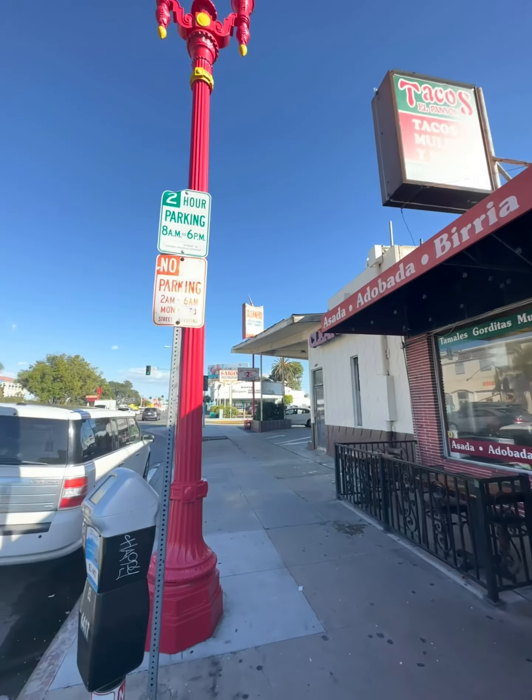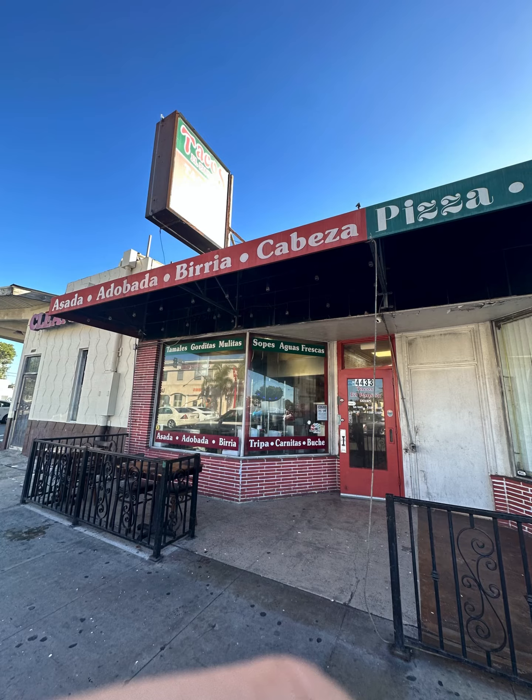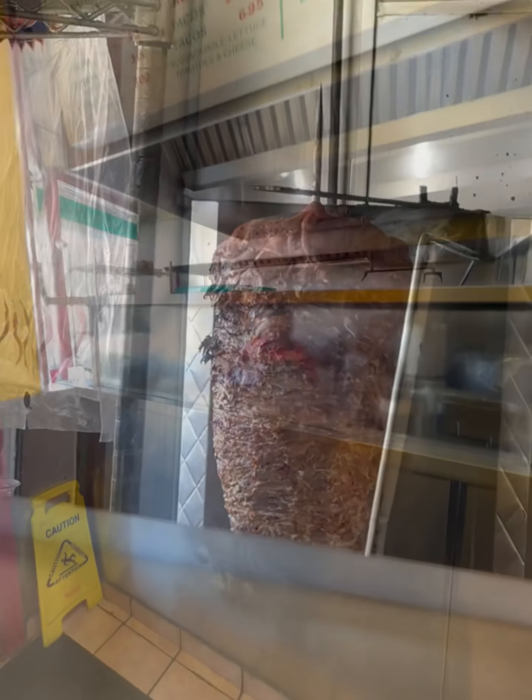What's crackin' everybody? We're at Tacos El Ponzon today, right here in the beautiful city of City Heights. This is one of my favorite taco shops. It's across from Hoover High School, right here on El Cajon Boulevard.